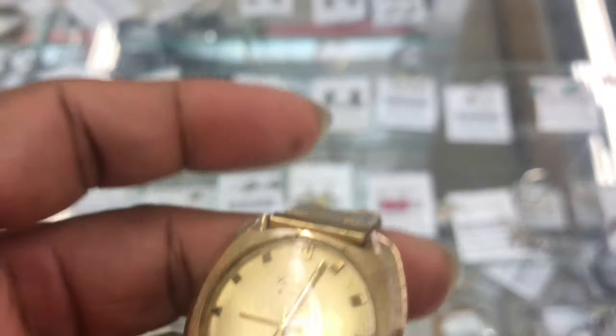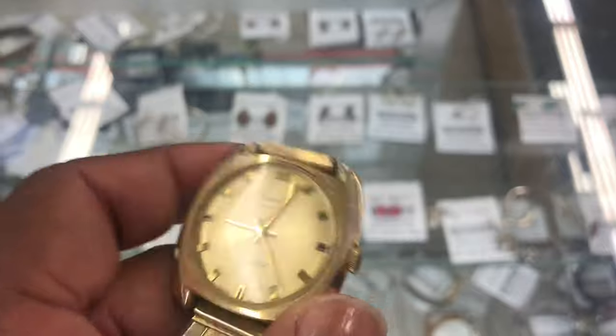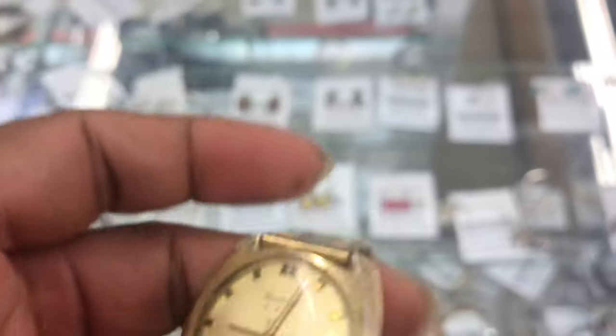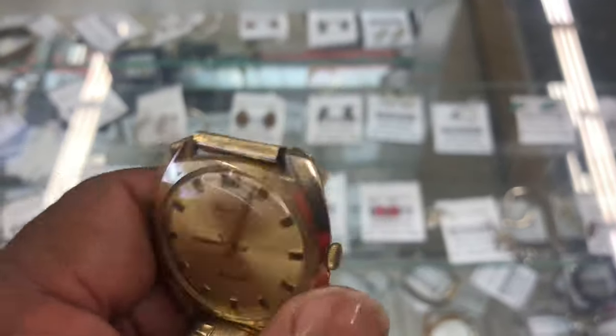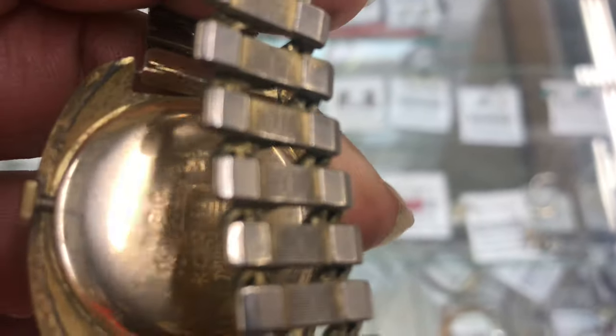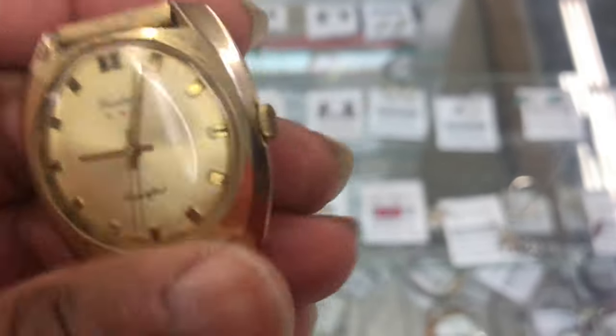They totally hiked the price up on this thing. I wish that when my wife was here she would have just got it for nine dollars, but she didn't know so I can't blame her. On top of that, you can't even wind it up — so at forty dollars plus a service, it's definitely not worth it. They're getting over on this one.